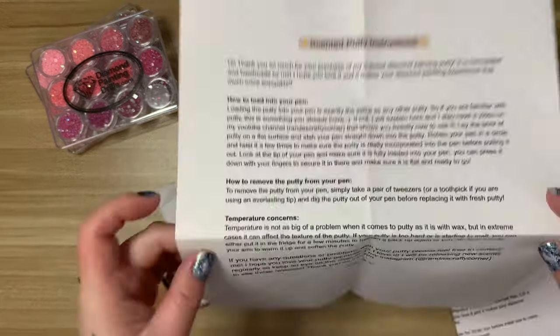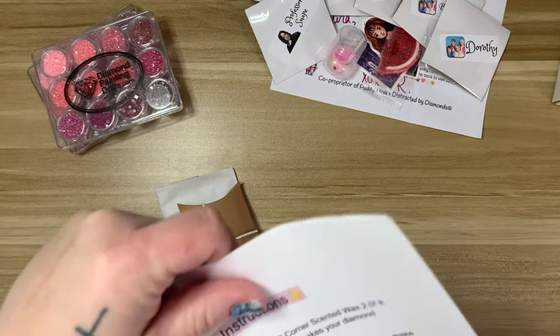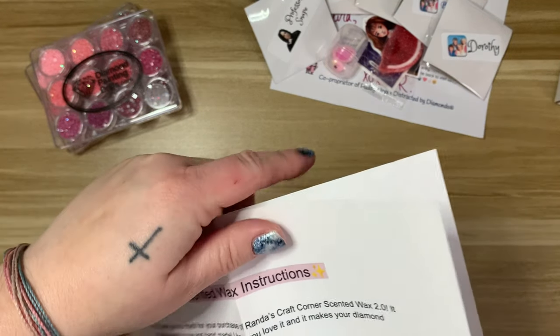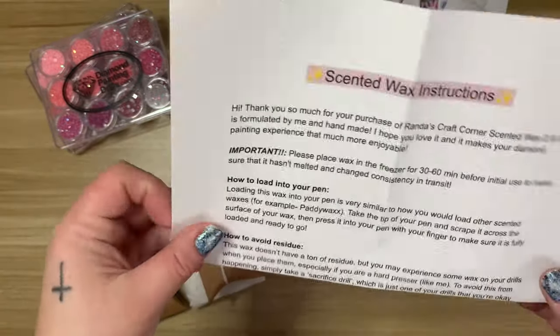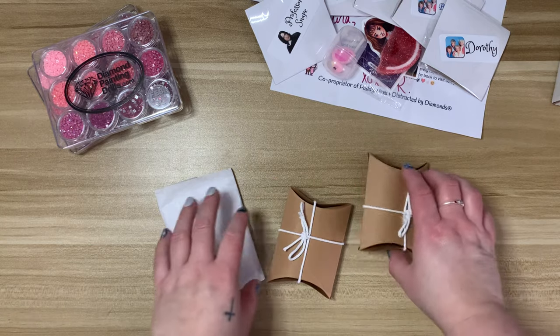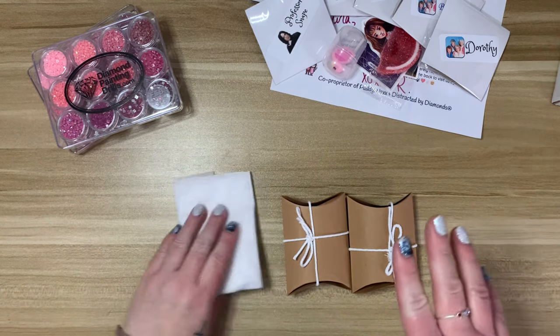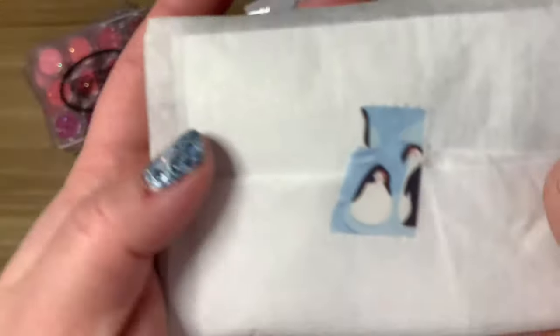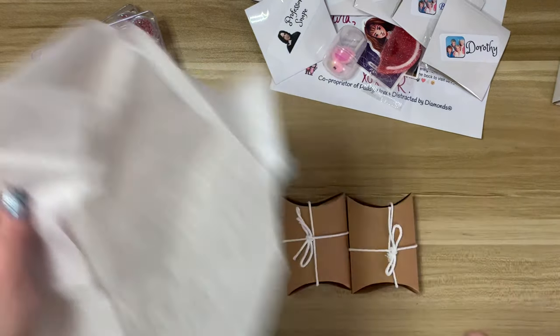Looks like there are some instructions. I got some scented putty and her new 2.0 wax. I've used her scented putty many times and love it, but when I saw she was coming out with 2.0 scented hard wax I definitely wanted to pick that up. I never tried her first wax — she had kind of stopped making it when I found her shop and was focusing on the putty. I'll open the putty first.